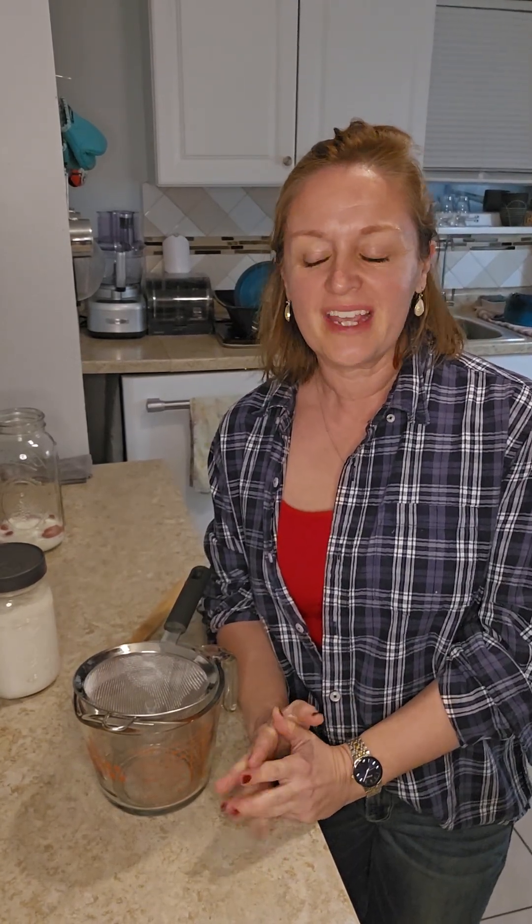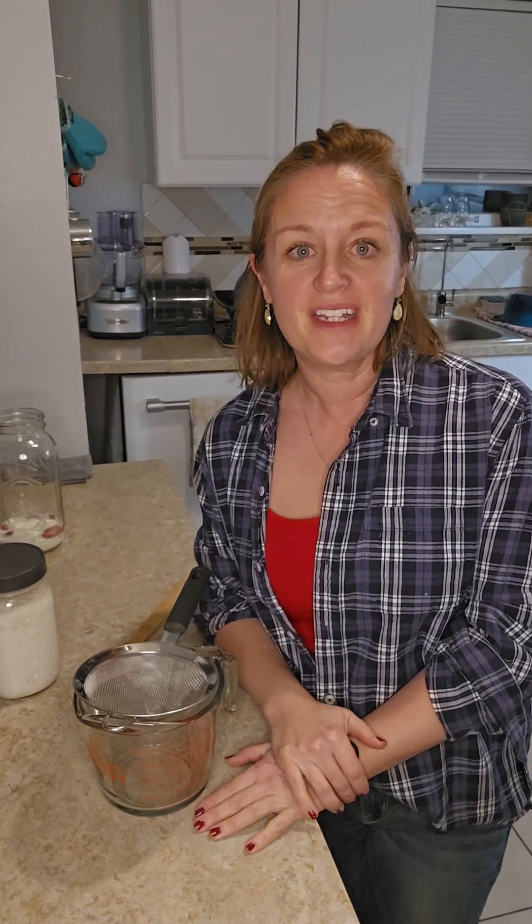Good evening! Welcome to my channel. This is Canning with Kate. I'm Kate and I am so glad that you are joining me tonight.